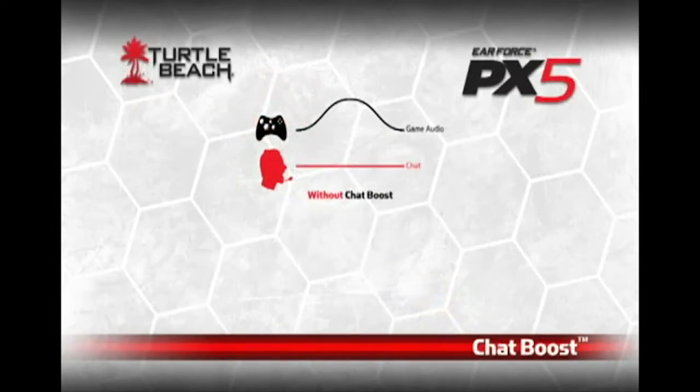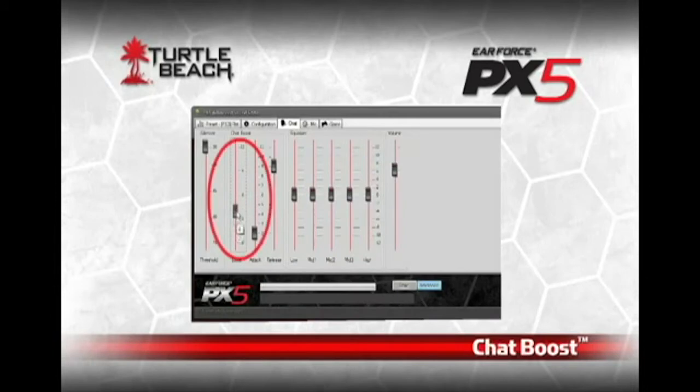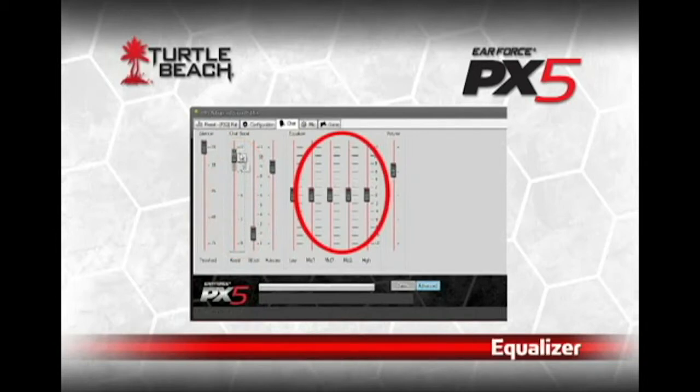Most Turtle Beach headsets offer chat boost technology that raises the chat voice level as the game gets louder, so you can always hear what online players are saying. Well, with the PX5, you can program the exact amount of chat boost from just a little to a lot. You can also improve the voice clarity of other players with an equalizer to make them easier to hear.